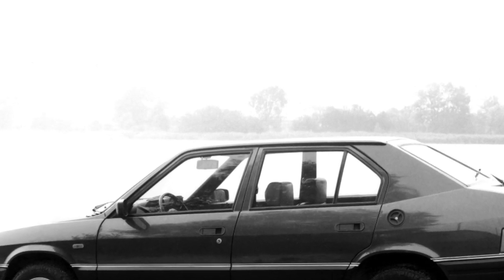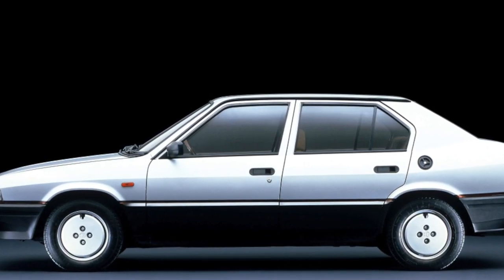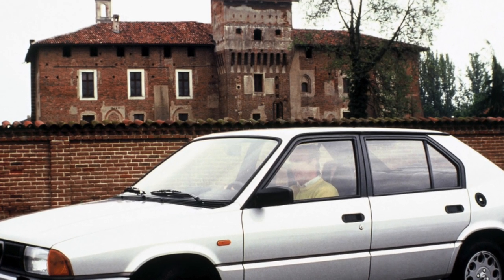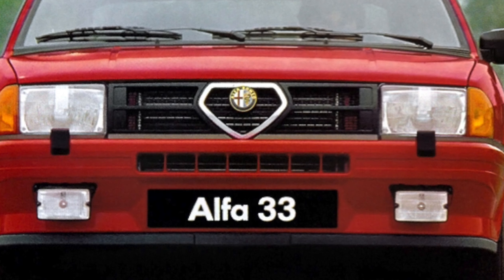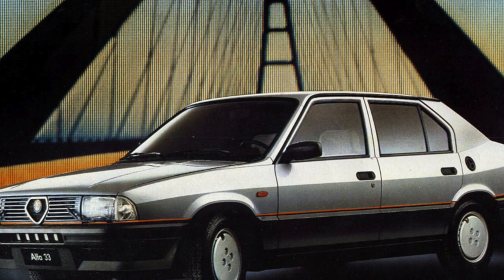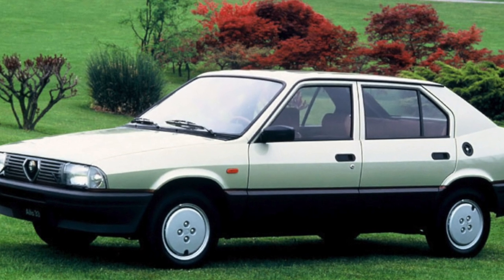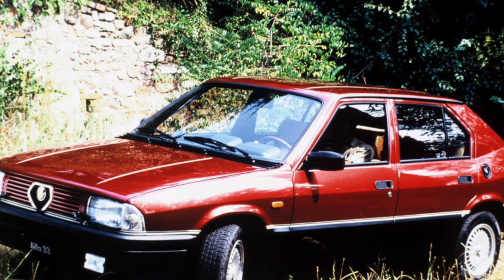As for cars currently sold on the secondary market, minor cabin shortcomings do not deserve special attention — a broken window regulator can be repaired for $30 to $50. But a non-working air conditioner can require much more money. Parts for it are rare and not cheap. A used compressor costs at least $100, the air conditioner radiator $450 for a new part, and the evaporator dryer $400. These are just the main components, so budget about $1,000 for air conditioner repair. It is worth noting that only about 0.5% of all Alfa Romeo 33s were equipped with air conditioning.